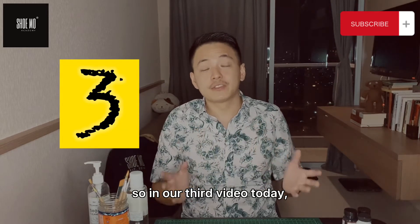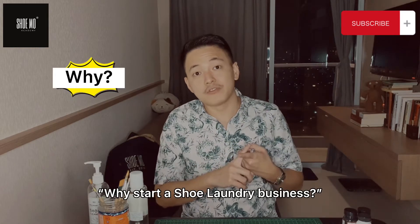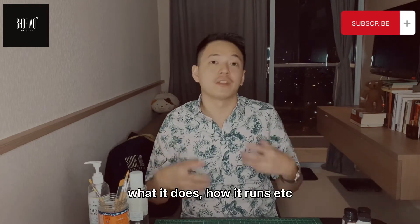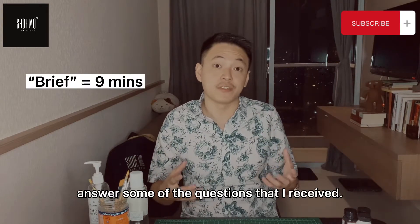So in our third video today, previously we've spoken about why start a shoe laundry business, and then followed by how to start a shoe laundry business. We still received some questions on what is actually a shoe laundry business — how we can explain what it looks like, what it does, how it runs. So today's video we're just going to very briefly answer some of the questions that I've received.